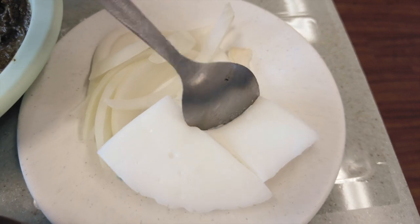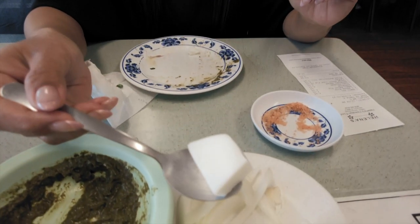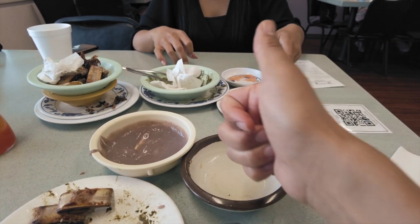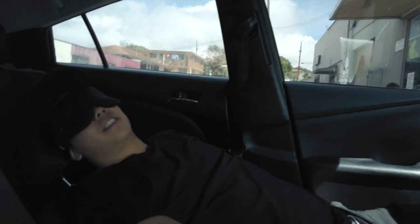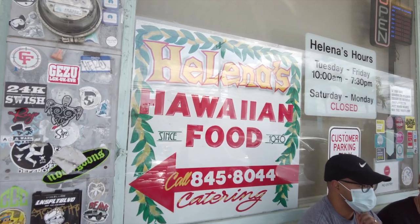And last but not least, for dessert they give you complimentary haupia, which is similar to a coconut custard — a refreshing end to a delicious meal. You're gonna want to clear your schedule after eating at Helena's. The only thing you'll be doing after consuming all that ono food is a long, well-deserved nap. There you have it — Helena's Hawaiian food. Go support a local business and have an unforgettable meal all at the same time. I appreciate you guys watching. See you in the next one.